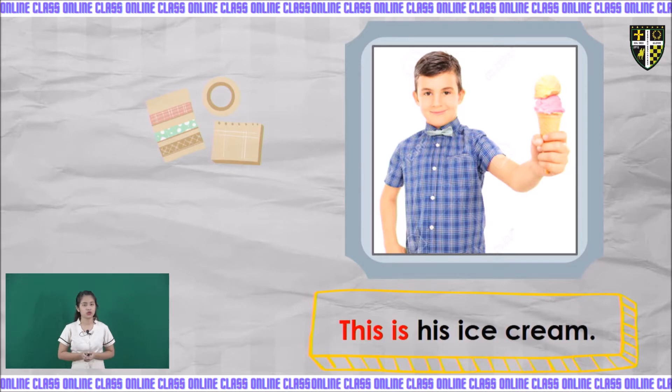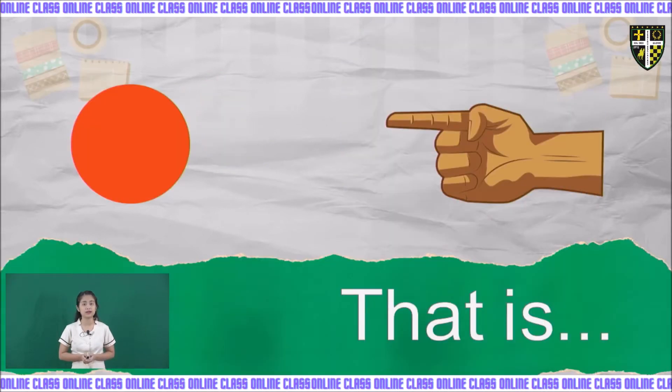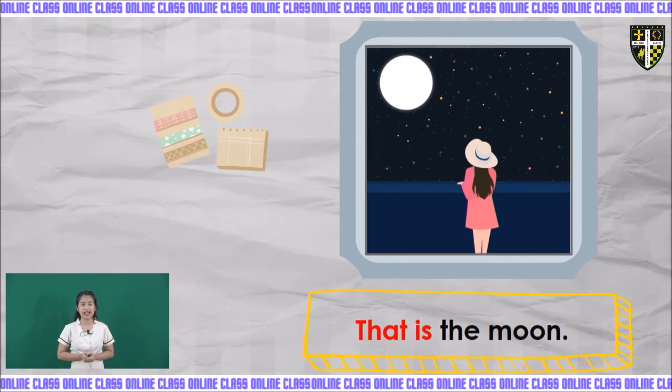Now let's have the second one, which is 'that is.' The circle is far from the hand and there is only one circle. When the object is singular and it is far from the subject, you are going to use 'that is.' Example: that is the moon. There is only one moon and it is far away from the girl, so we use 'that is.'